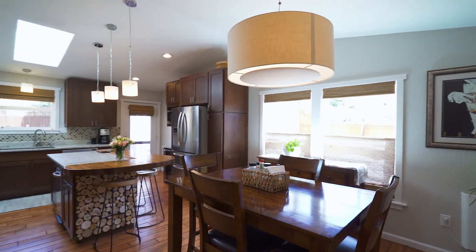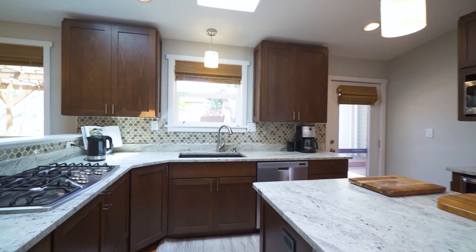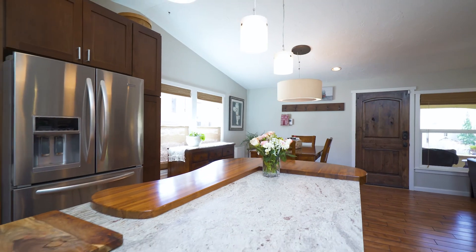The kitchen has been completely revamped with custom cabinets, leathered granite and wood countertops, stainless steel appliances, skylights, and a walk out to the backyard.